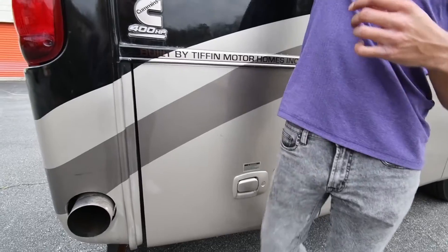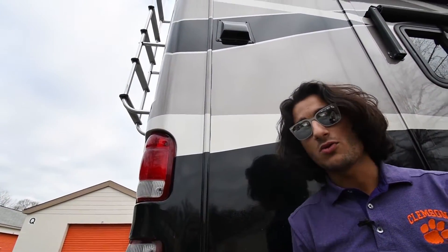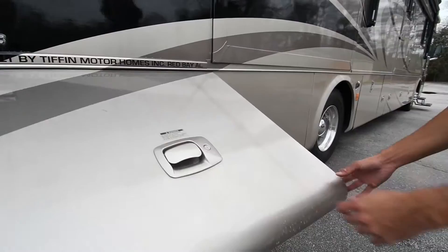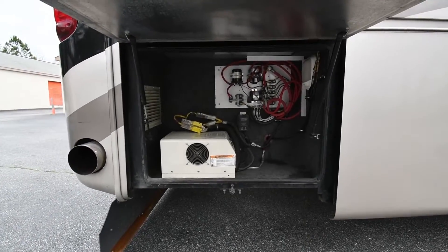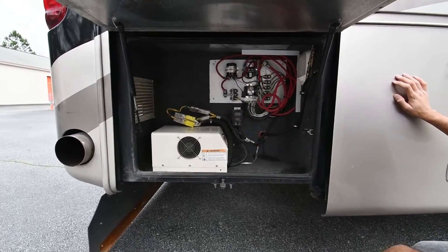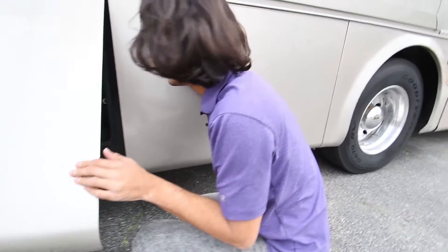That vent right there is for your washer-dryer — really for the dryer, so it's an air vent. As you'll see later in the video, it's already set up to accommodate a washer-dryer. Right there is your inverter, and you also have some solenoids for coach-side items.